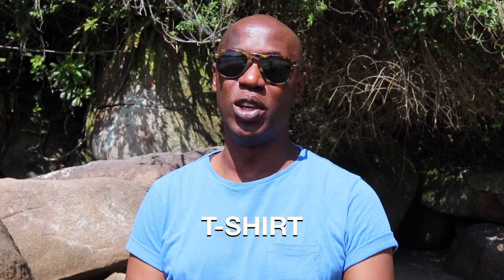When I'm not in the ocean, I'm wearing a t-shirt to protect myself from those harmful UV rays.